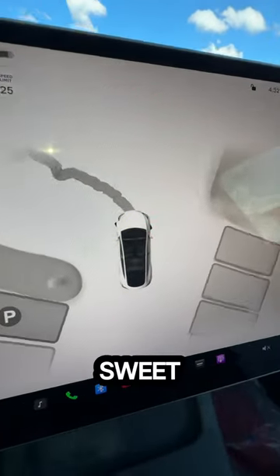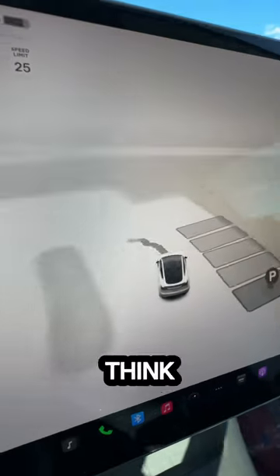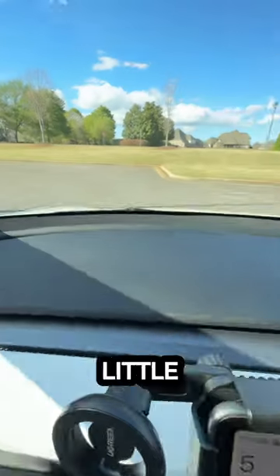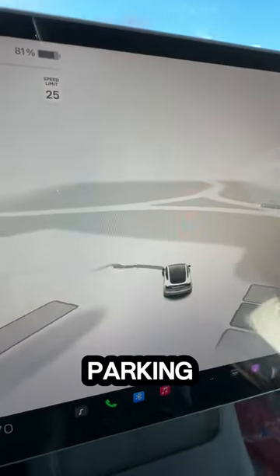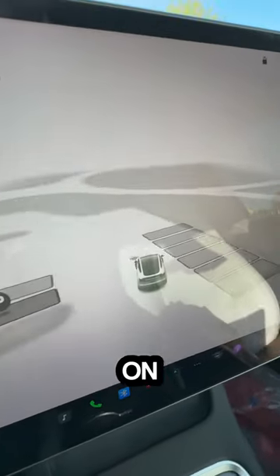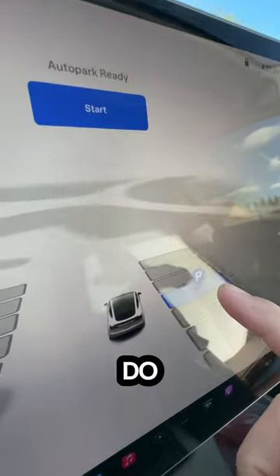You guys got to see this sweet new update to Tesla Full Self-Driving — I think it's V12. So I'm in a little parking lot here, we're going to do a test. You can see all the little available parking spots open up on the map, and then whichever one you want — let's go ahead and do this one.